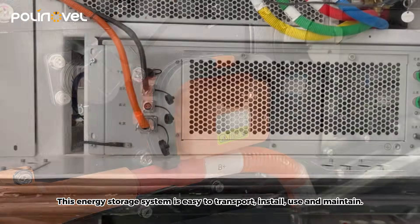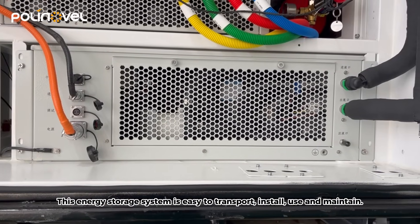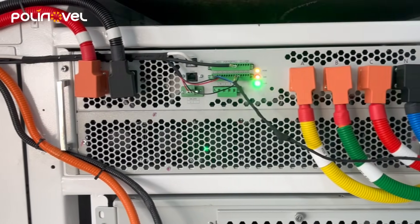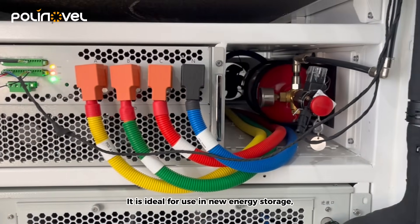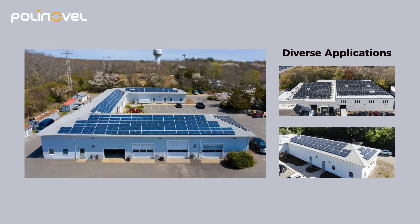This energy storage system is easy to transport, install, use, and maintain. It is ideal for use in new energy storage, smoothing load fluctuations, peak shaving, and frequency regulation for the power grid.